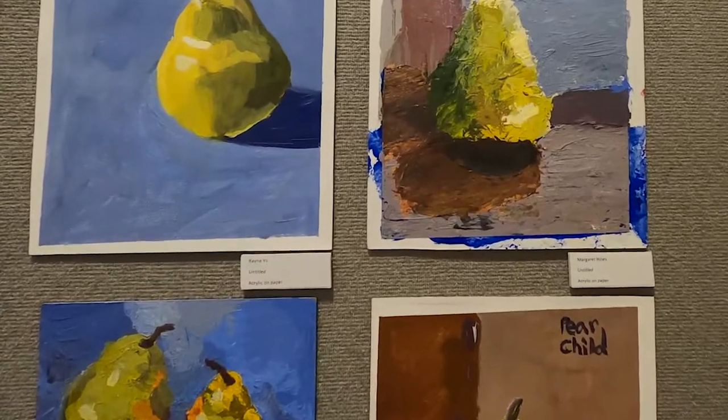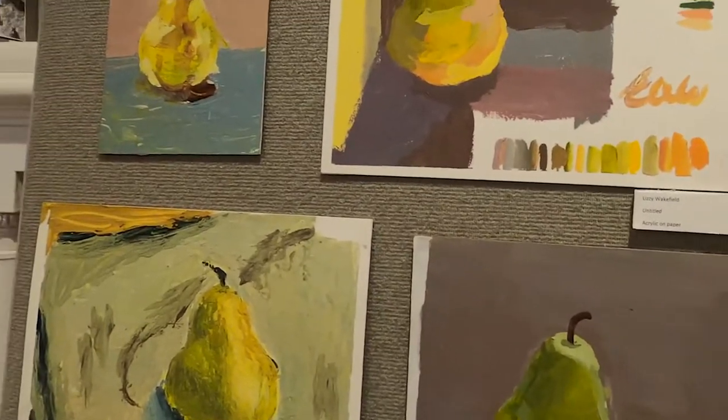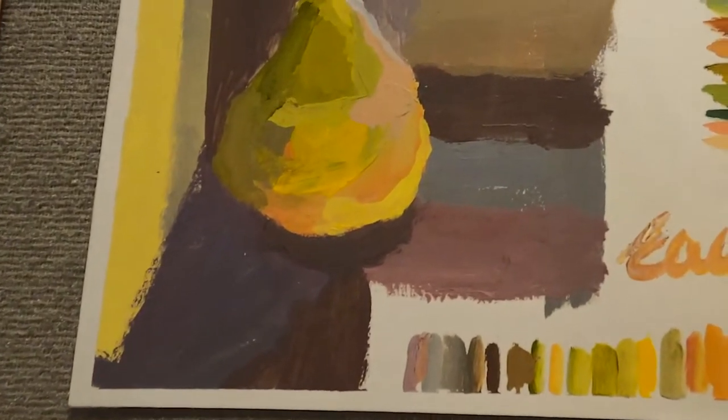Over in this corner we have a pear project. This is students learning about color theory — they're painting one object that at first glance looks like a monochromatic object, but the longer you look at it, the more colors you can start to pick out.